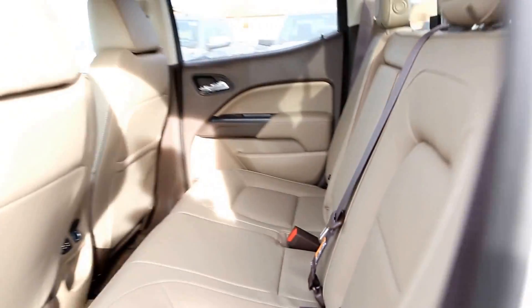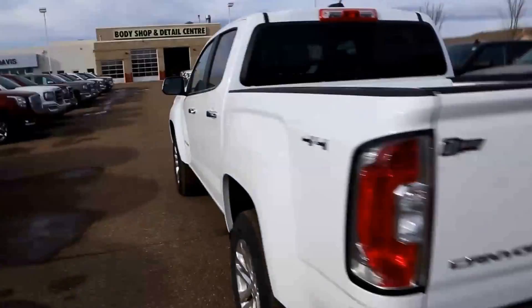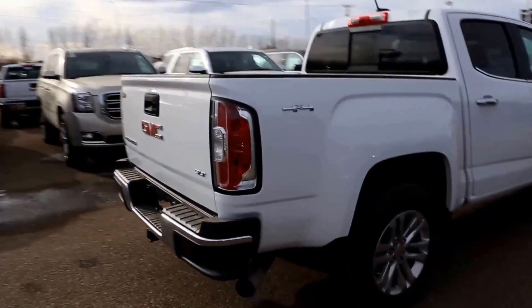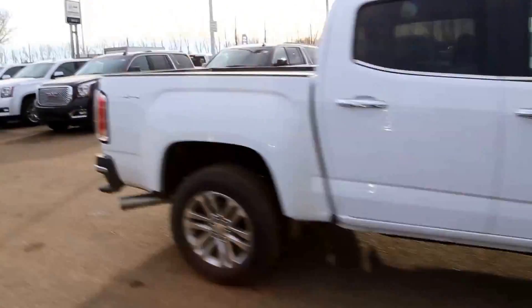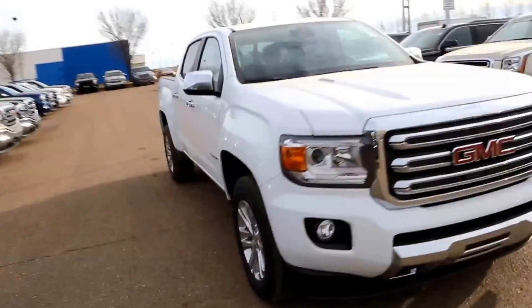In the second row we have 2 USBs and a 12 volt outlet for rear passengers, a pull down armrest with 2 cup holders, and a sliding rear window. So once again, this is a 2017 Canyon SLT with a 2.8 liter 4 cylinder Duramax diesel paired with a 6 speed automatic transmission.